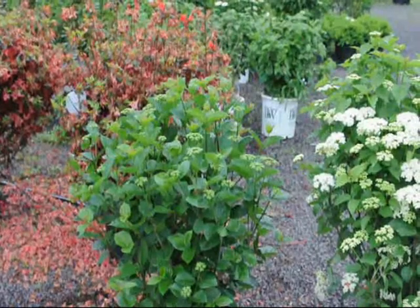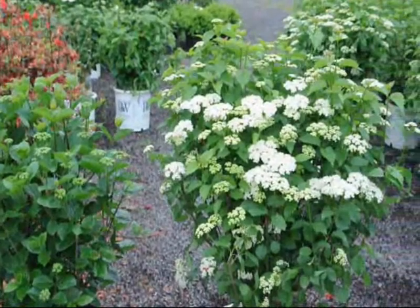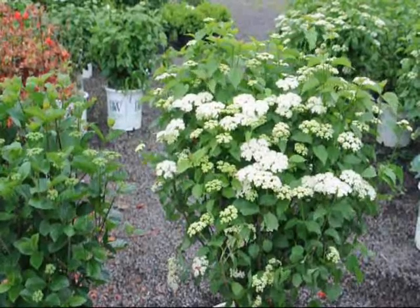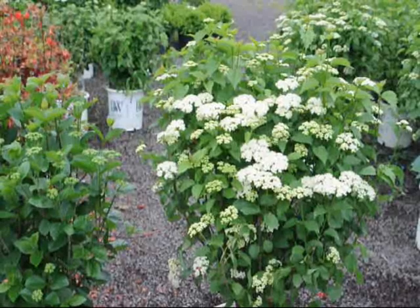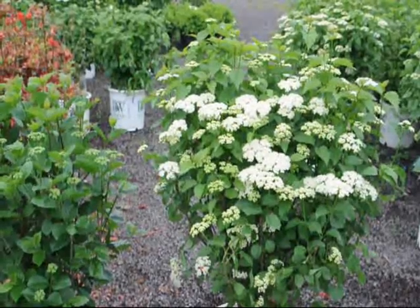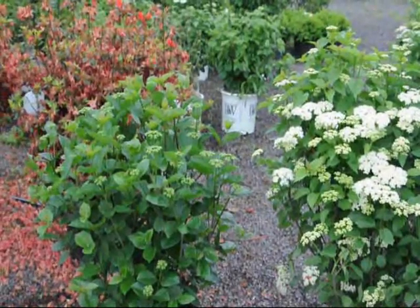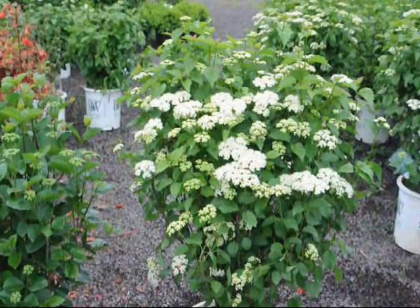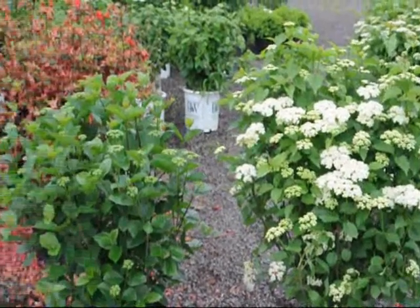At first they look very similar. They both have white flowers, both have green glossy leaves, both have blue berries in the fall, both of their leaves turn to a reddish purple color in the fall, both of their leaves have serrated margins on them, and finally both of them have the same growth form and habit.